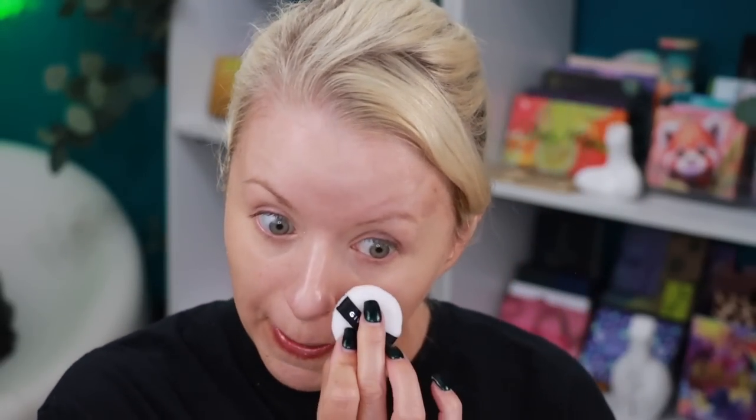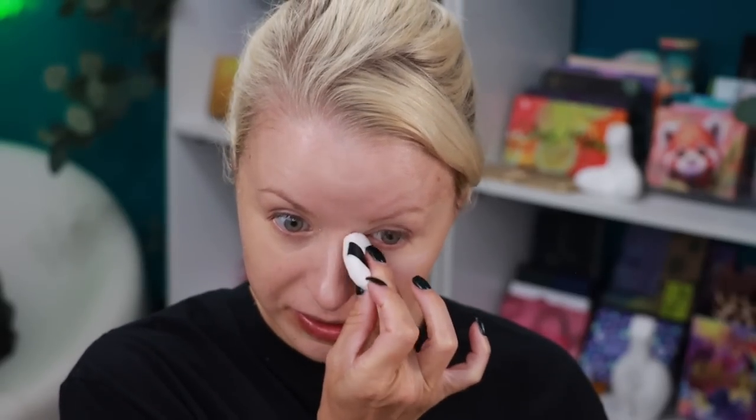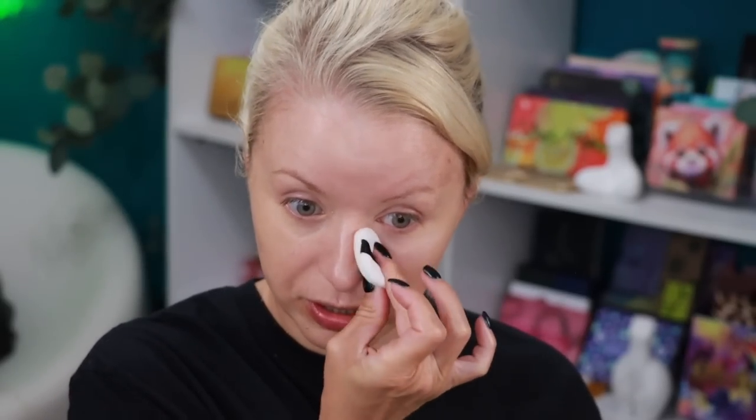I'm just putting a little bit of the Givenchy powder in the cap and using the little powder puff. I haven't worn makeup in a long time. Nothing is really very fancy over there in the Turks and Caicos. If you're not sure where it is, it is south of the Bahamas, and it is gorgeous. The pictures do not do it justice — it really is a beautiful, beautiful island.